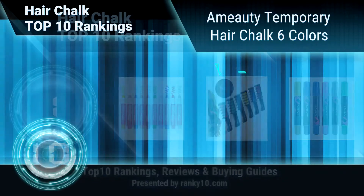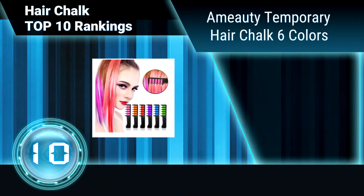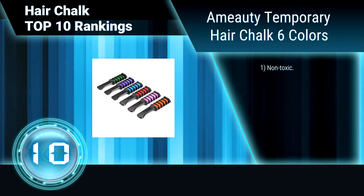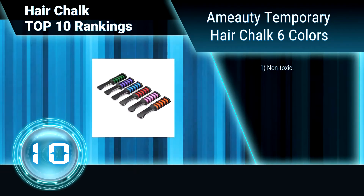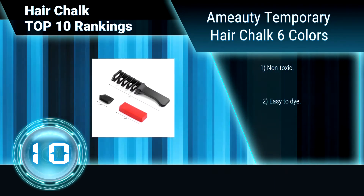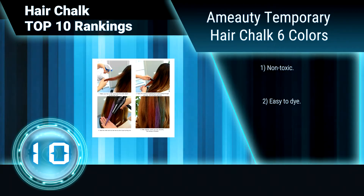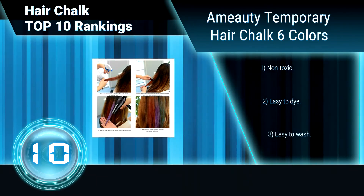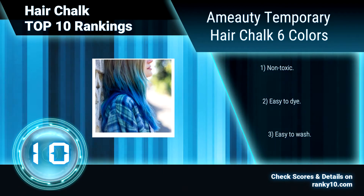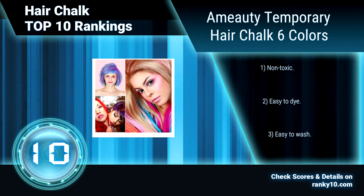Ranking number 10: Ami Udi Temporary Hair Chalk, 6 Colors. Ami Udi Temporary Hair Chalk is suitable for kids, girls, daily makeup, party, festivals, cosplay, etc. Composed of 6 colors — red, rose, blue, green, orange, purple — that can be used individually or mixed to get the desired colors. Non-toxic. Easy to dye. Easy to wash.